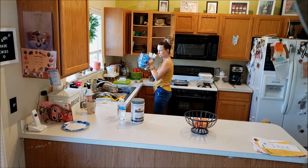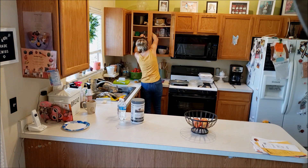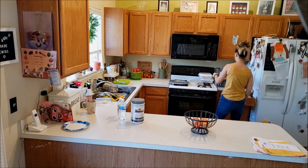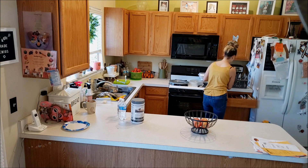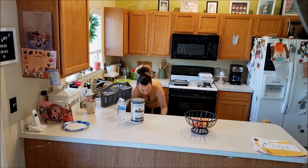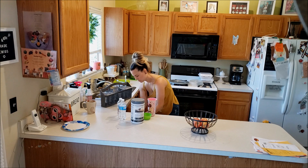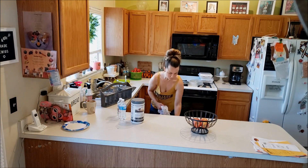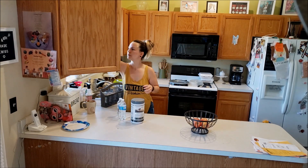In today's video, I will be fall decorating my kitchen, dining area, and family room. I will also be cleaning things as I go because I cannot decorate in a dirty space. So I'm right now focusing in on the kitchen, starting over here just by unloading the dishwasher, loading the dishwasher up from some of the pots and pans from last night's dinner and the breakfast from this morning. I just want to wipe down the counters and get everything in order before I start pulling out any kind of decor.